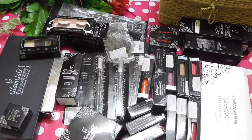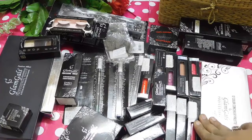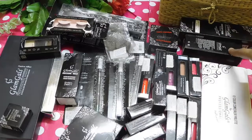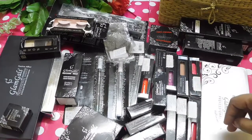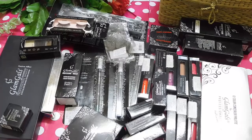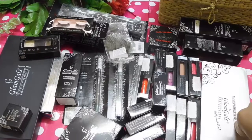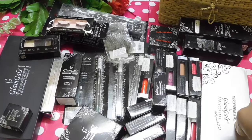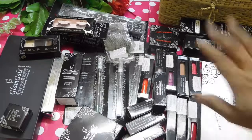So guys, these are the exciting products from Glam Girls. If you want any particular product review, please let me know in the comment section below. They stock everything from makeup brushes, eyelashes, palettes, foundation, fixer, compact, liquid lipsticks, glossy lipsticks, cream matte lipstick, normal lipstick, concealer palette, and even concealers. Please do check out their website — I will be linking it in the description down below. If you like this video, please do like, share, and subscribe to my channel. Until then, take care. Bye!